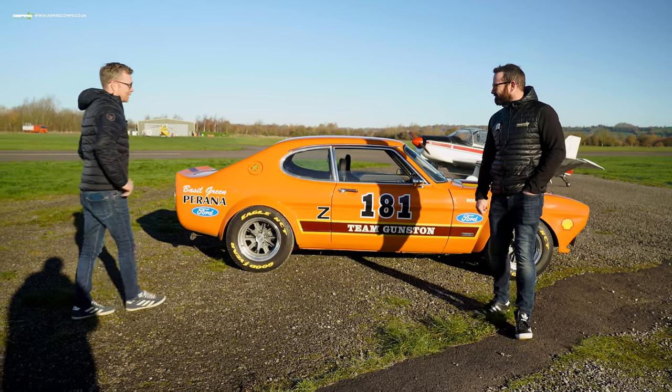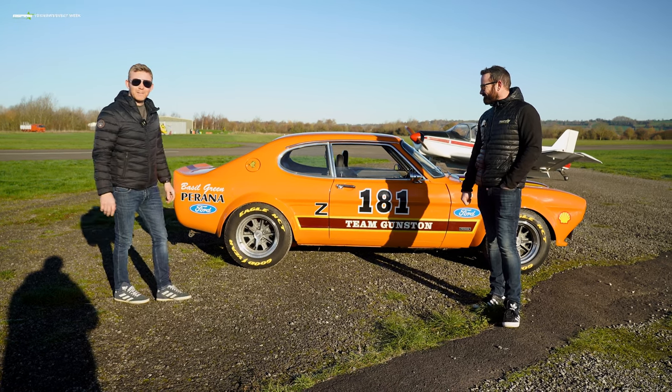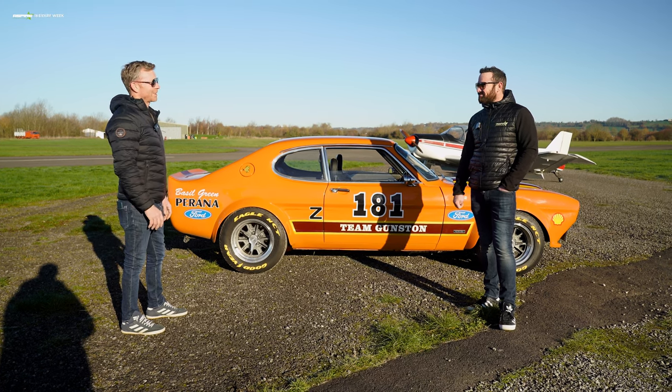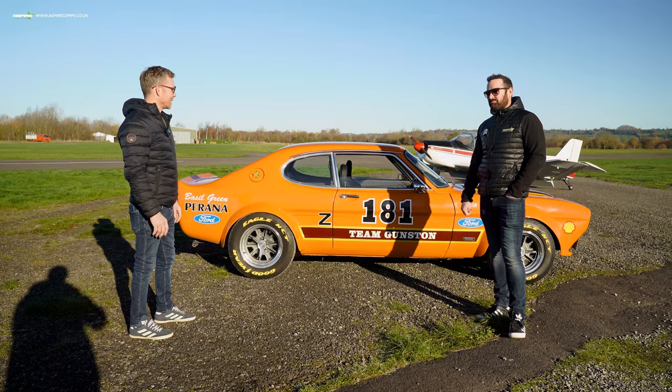This car — where to start. It's running American Racing Shelby-style wheels, straight-through exhausts. The soundtrack on this car is just unreal. We're hoping to show you a bit of that today on our run up the strip.